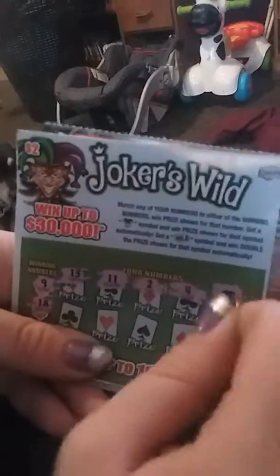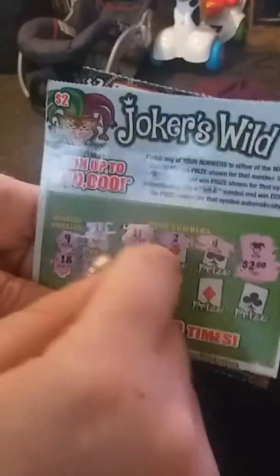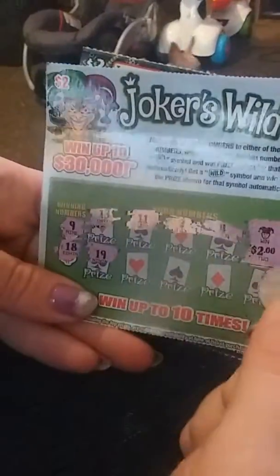Oh my god, we got a Joker! So we win that prize shown for the symbol automatically? Cool, so we got back $2. There's my money back on the ticket.